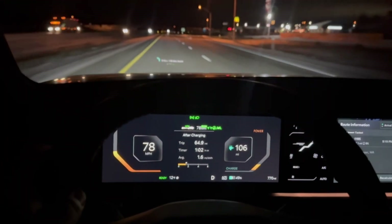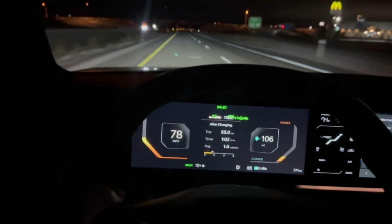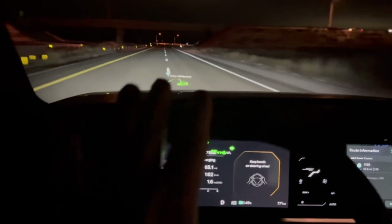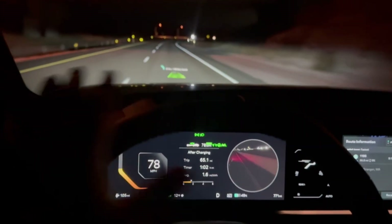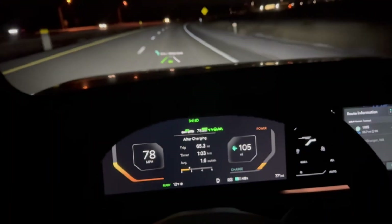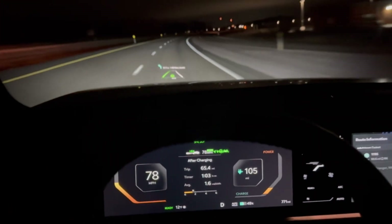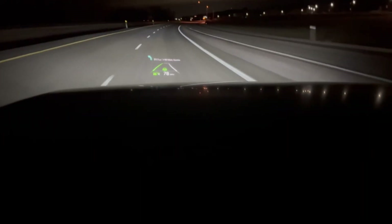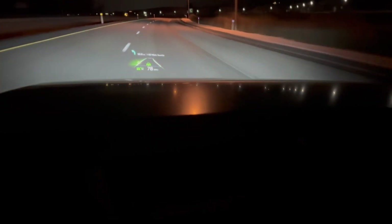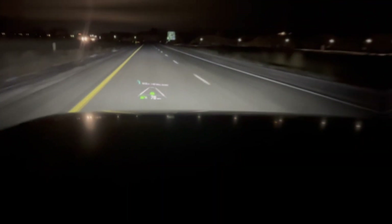Something really cool to show — this vehicle has auto lane change. When I turn on the blinker, it switches lanes on its own. It doesn't turn the blinker off automatically so I'll shut it off manually. You can see it in the heads-up display too. Turning the blinker on again — and it changed lanes on its own. Pretty cool.